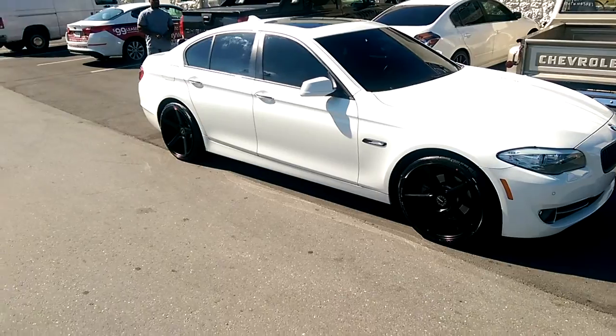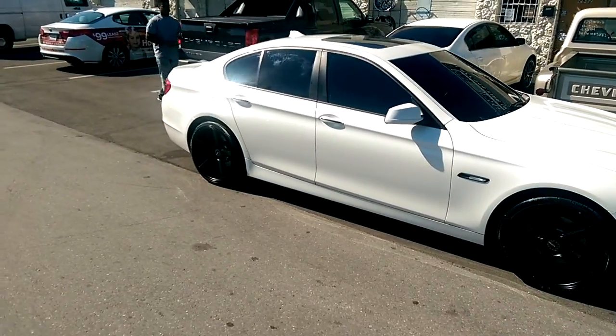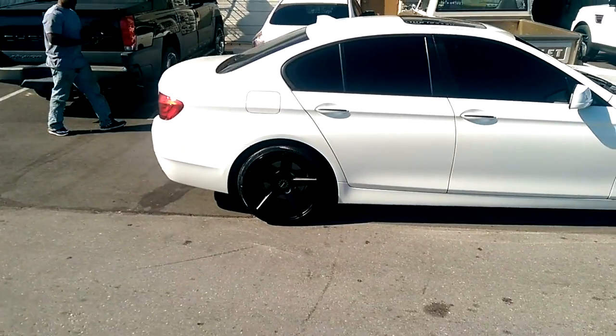You've got the bigger back wheel in the back. As you can see, you've got the 20x10 in the back, 20x8.5. Great-looking vehicle. Came out really nice.